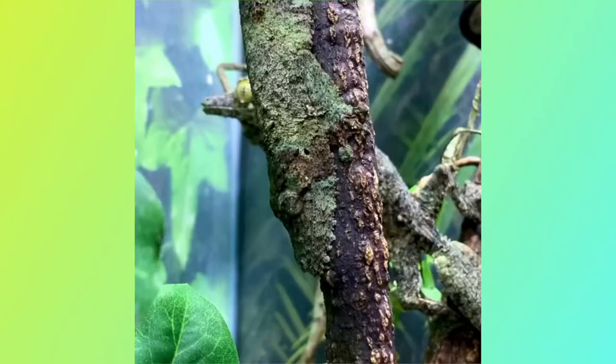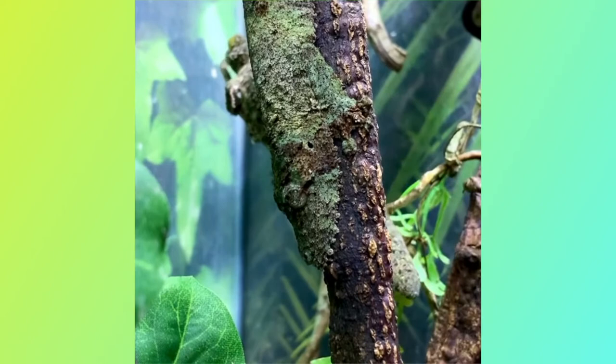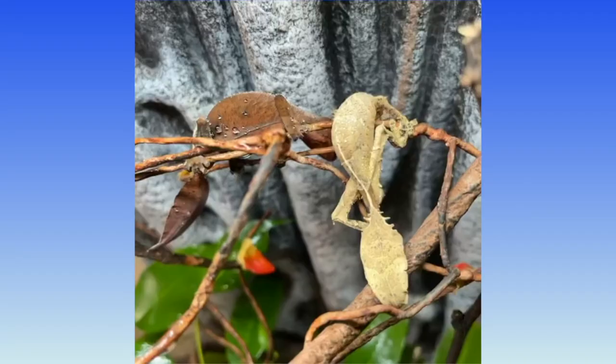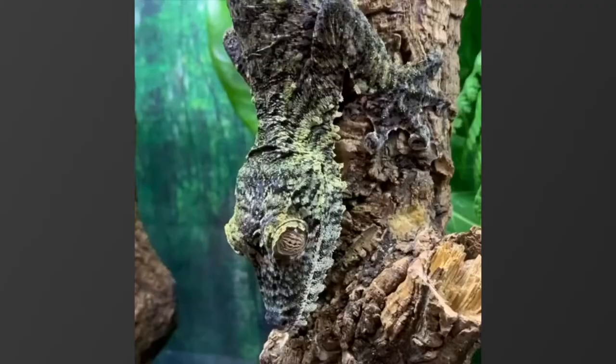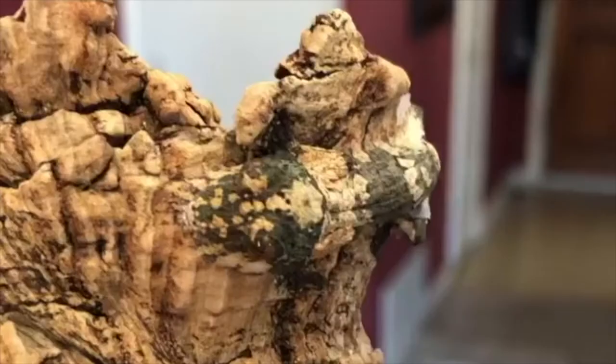Leaf-tailed geckos have long, flat bodies with triangular heads and broad, leaf-like tails. The giant leaf-tailed gecko, or common flat-tailed gecko, is one of the larger species. They have big marbled eyes with red concentric striations around the pupil, set against a background of silver, tan, or gold. These lizards have a mottled pattern, with colors varying across species from tans and greens to grays and browns. They possess the ability to camouflage with the colors of their environment, as well as the shapes and vegetation of the forests they inhabit. Fringed flaps on their lower jaws and the sides of their bodies flatten against a surface, obscuring their outline.